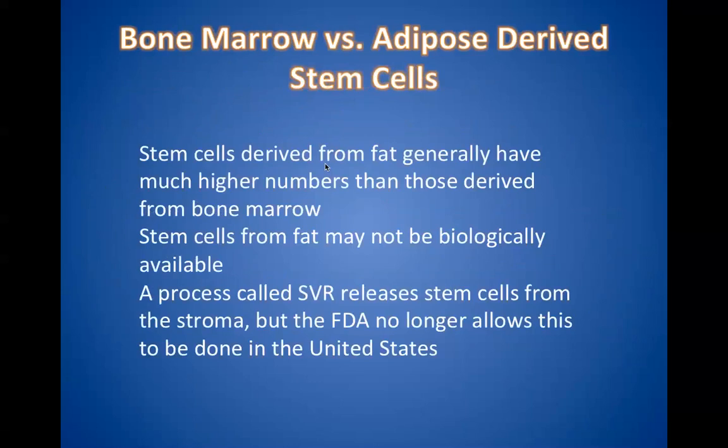Circulation is very important because that's how growth factors get into the circulation to bring the stem cell to the site of injury. In orthopedics in this country, we generally use stem cells derived from the bone marrow. Stem cells derived from fat are much more highly concentrated than those from bone marrow, but the problem is they're often not biologically active — our fat tissue has a framework and the stem cells are attached to it like grapes on a vine. For the stem cells to be active, they have to be pulled off the vine through a chemical process called a stromal vascular fraction, or SVF.